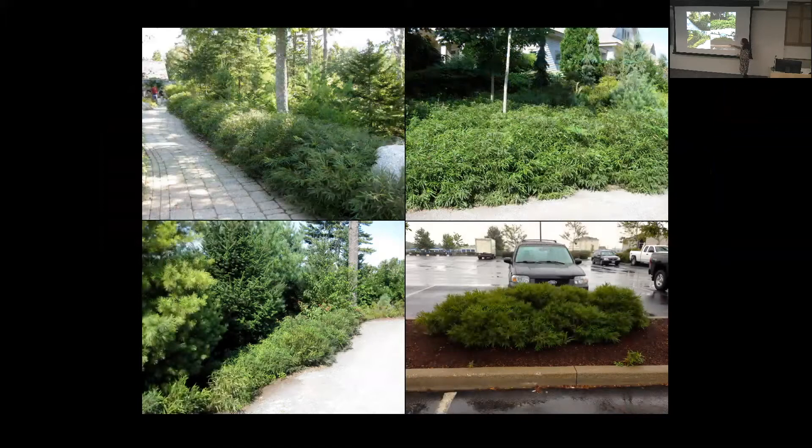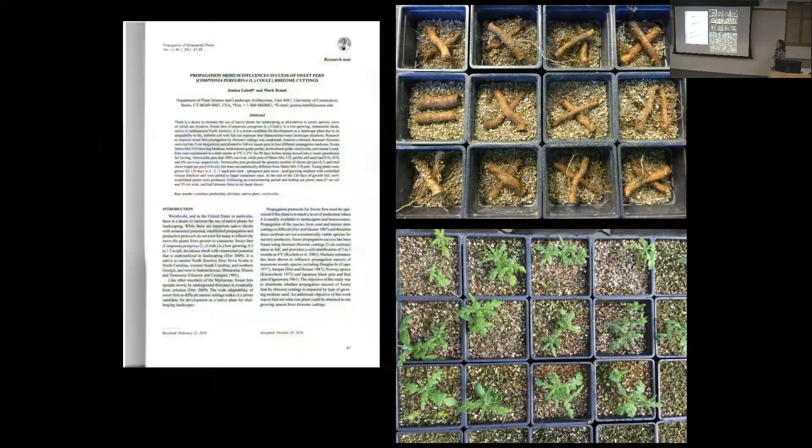Sweet fern can be used as a hedgerow, a shrubby ground cover under trees, or as naturalizing plantings. However, the problem has been propagation — it's difficult. It doesn't produce many seeds, seeds need smoke or fire to break dormancy, and you can't readily take softwood stem cuttings in the traditional sense. It's largely propagated by digging sod and dividing rhizomes.